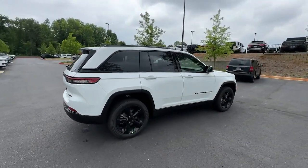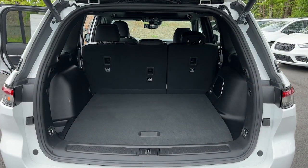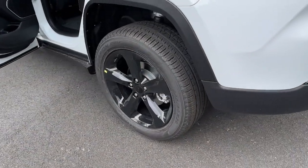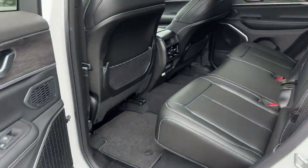pre-collision system, intelligent auto on/off high beams, panoramic roof, lane departure warning, navigation system, keyless entry, V6 cylinder engine, satellite radio, premium sound system. Take control of the journey in comfort and style — get into the Grand Cherokee.